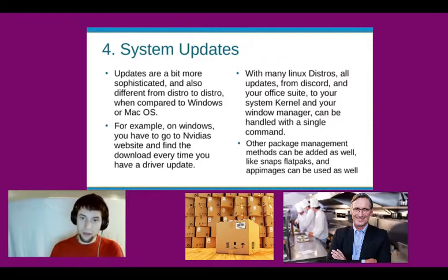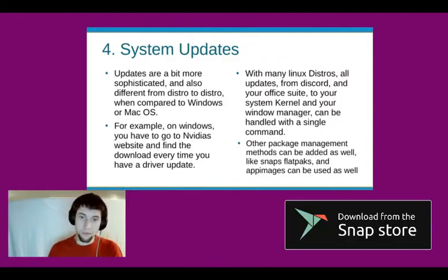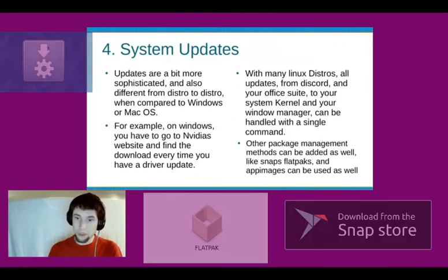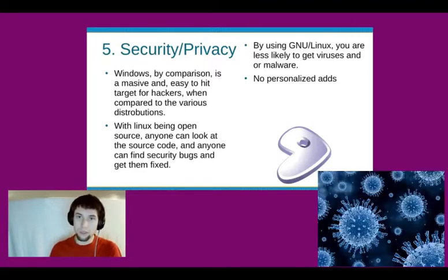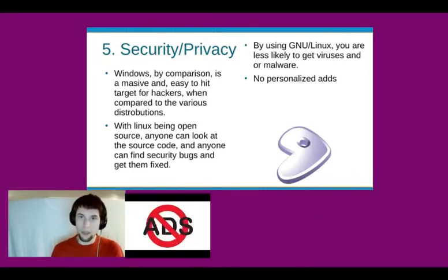Other package management methods can also be added, like snaps, flatpaks, and AppImages. Security and privacy: with Linux being open source, anyone can look at the source code and find security bugs and get them fixed. By using GNU slash Linux, you're less likely to get viruses or malware, and there are no personalized ads.